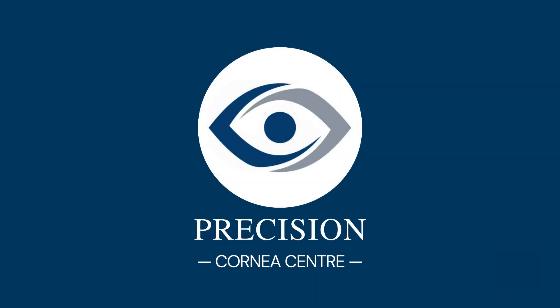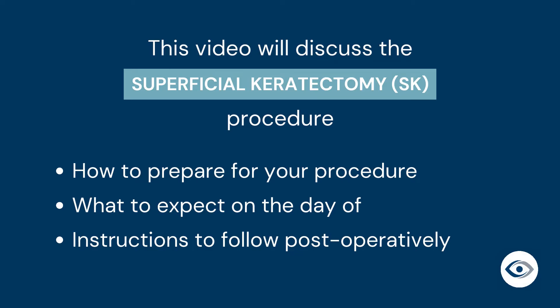Welcome to Precision Cornea Center. This video will discuss the superficial keratectomy procedure. We will review how to prepare for your procedure, what to expect on the day of, and instructions to follow postoperatively.